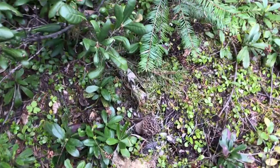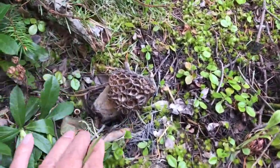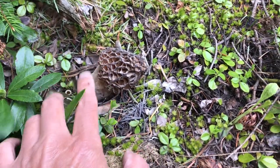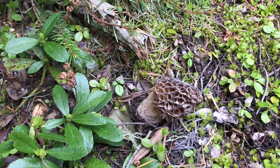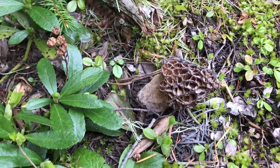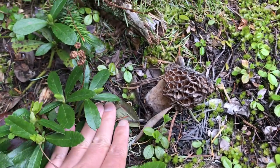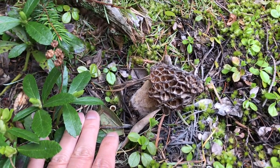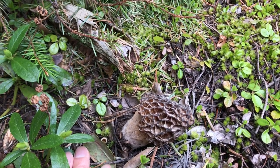Look at this one — this is a huge morel, a little dry. It's been a while but it's big — I think this is as big as they get. From there they kind of get old and probably start dying off soon if I don't harvest it.